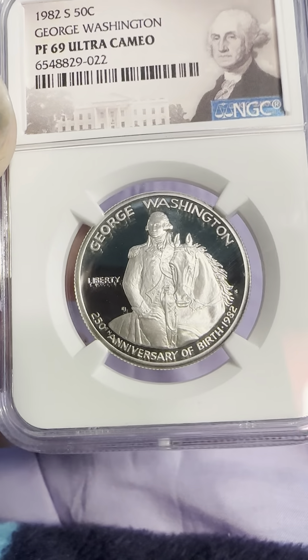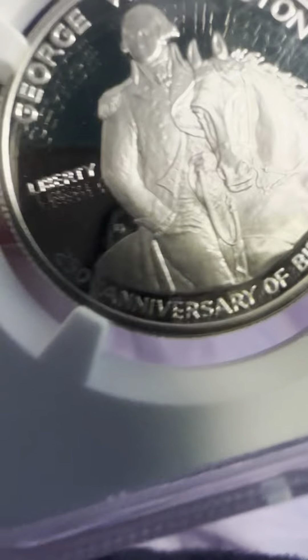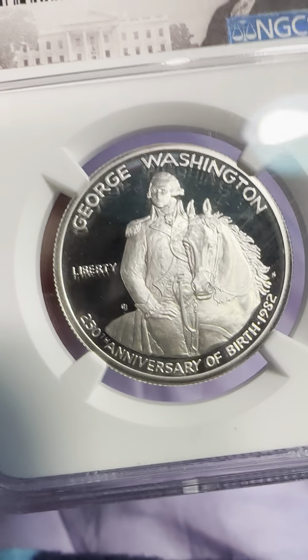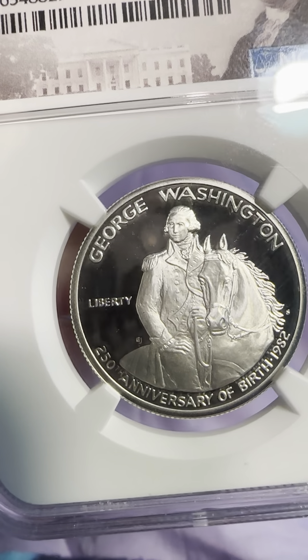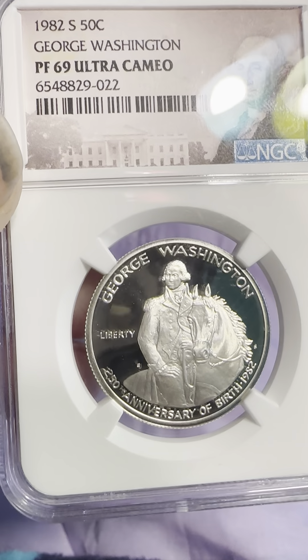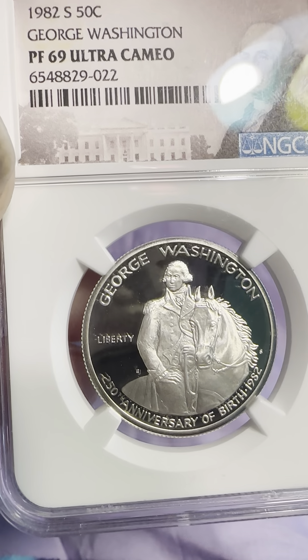On the obverse, we have George Washington and Liberty, and you can see '250th Anniversary of Birth, 1982.' There's Washington seated on a horse, and the S Mintmark is right there by his right arm.